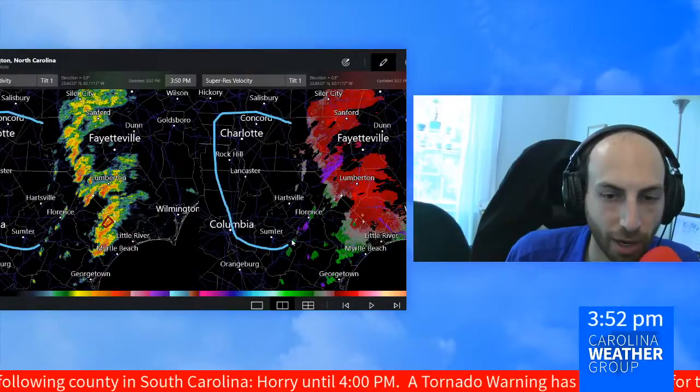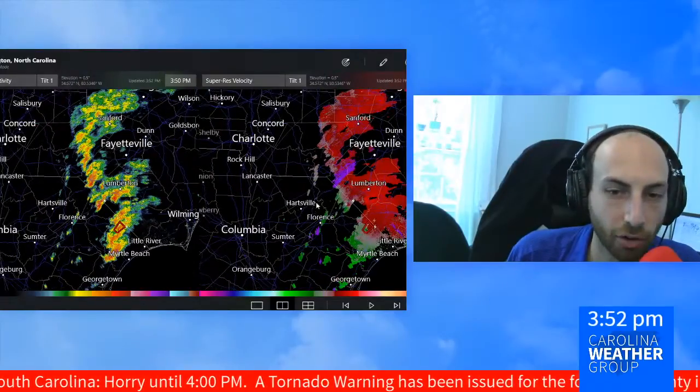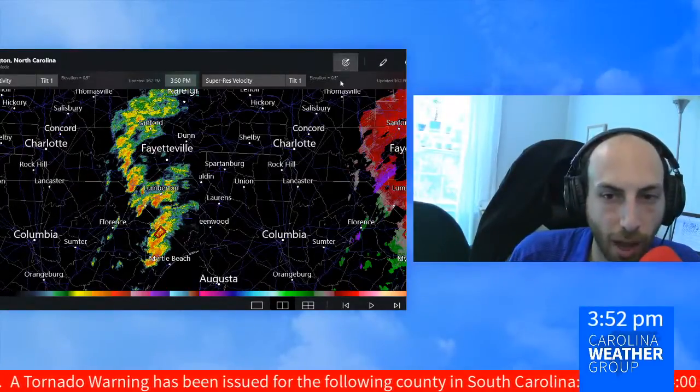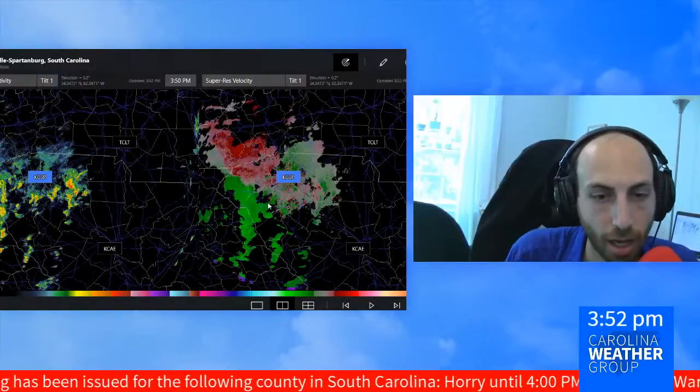Right now, a little bit clearer along the I-77 corridor in the Carolinas, including in Concord, where Charlotte Motor Speedway is hosting NASCAR this weekend.